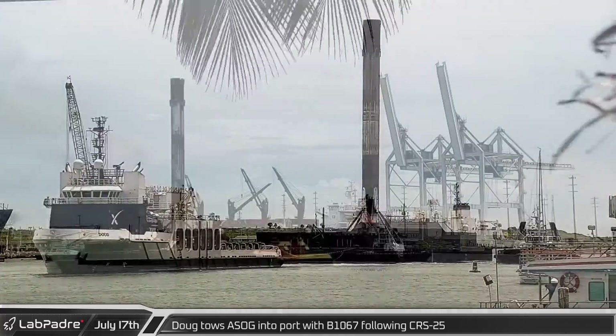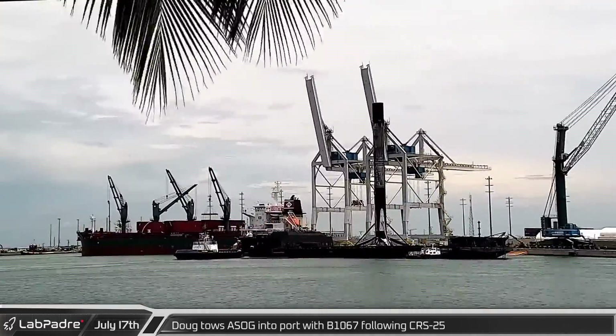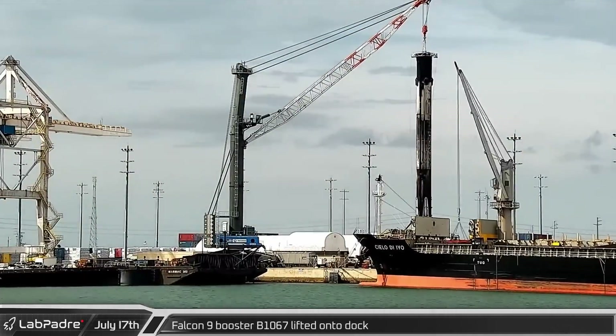SpaceX's recovery ship Doug returned to Port Canaveral, towing a Shortfall of Gravitas with Booster 1067 after the successful launch of CRS-25. Less than four hours later, the Falcon 9 booster was lifted onto the dock.